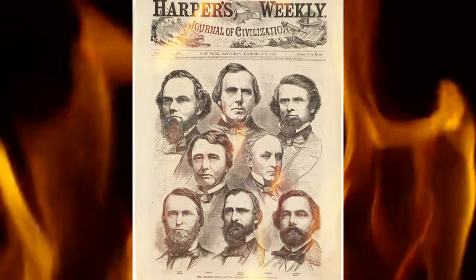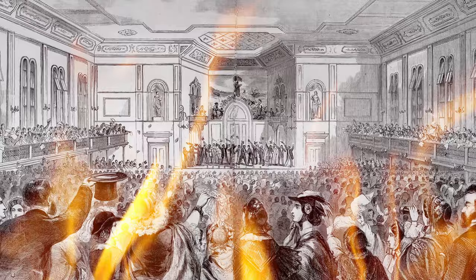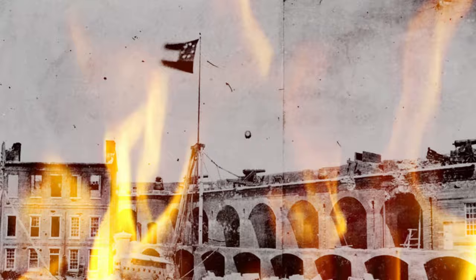December 20th, 1860. South Carolina is the first state to secede from the Union. Four months later, Federal Fort Sumter is attacked by Confederate forces. Union troops surrender, and the Confederate flag is raised above the fort, starting the Civil War.